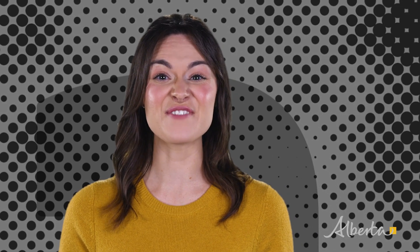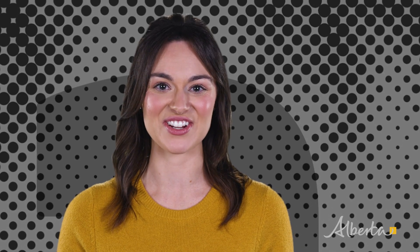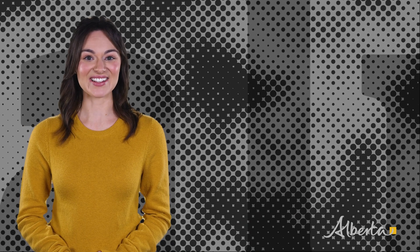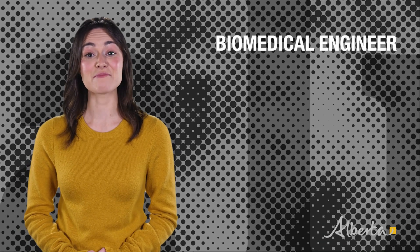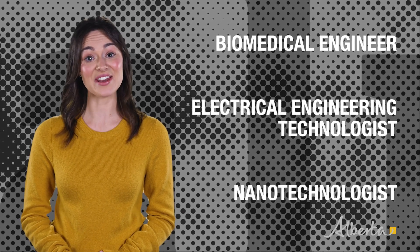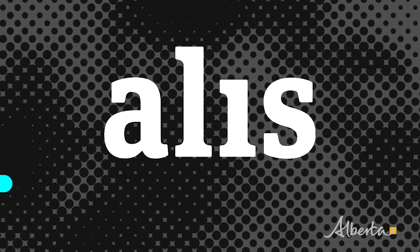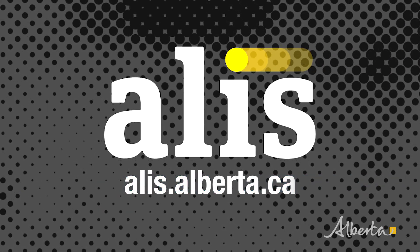If this sounds like you, you may want to fix your eye on a career as a biomedical engineering technologist. Assess the details of this occupation, including training requirements and salary ranges, in the occupational profile on the ALIS website. While you're there, check out some related occupations including biomedical engineer, electrical engineering technologist, and nanotechnologist. Explore the possibilities — go to alis.alberta.ca.